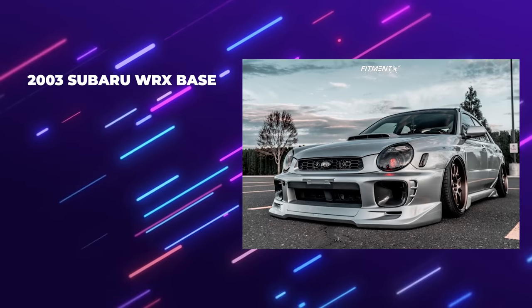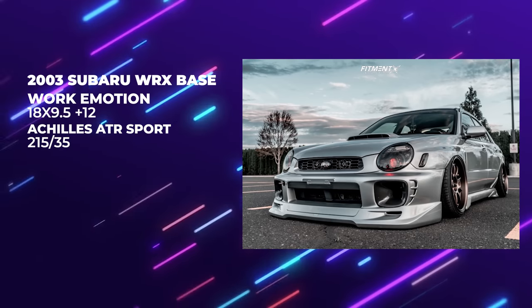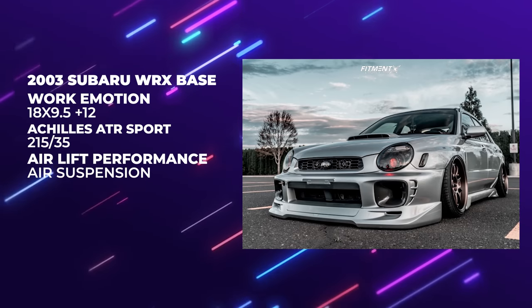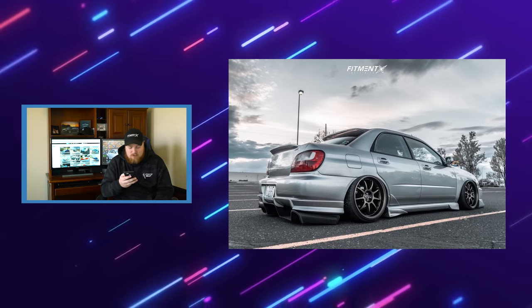Moving on to our next car — we have a 2003 Subaru WRX. The IG is 03 underscore DHF. Airlift Performance air suspension again — I think Gels is hinting something. He knows I like the air ride; I got it on the Focus. We got some Work Emotions, 18 by nine and a half plus 12 all around, Achilles ATR Sport 215/35s. Plus 12 is a pretty aggressive offset, but it looks like it's working and his fitment is right on point.